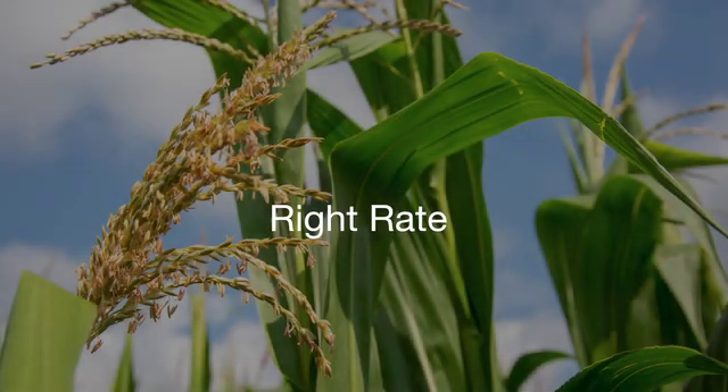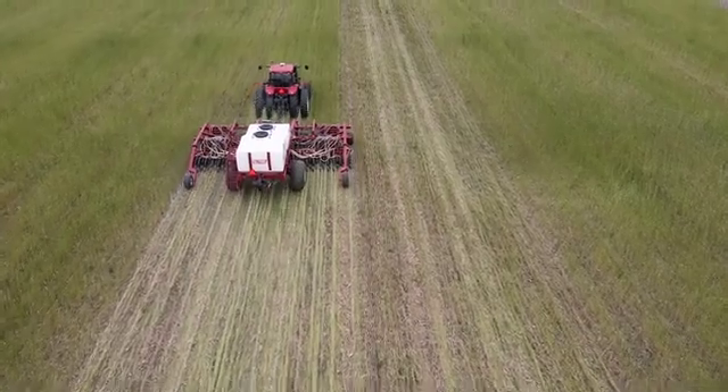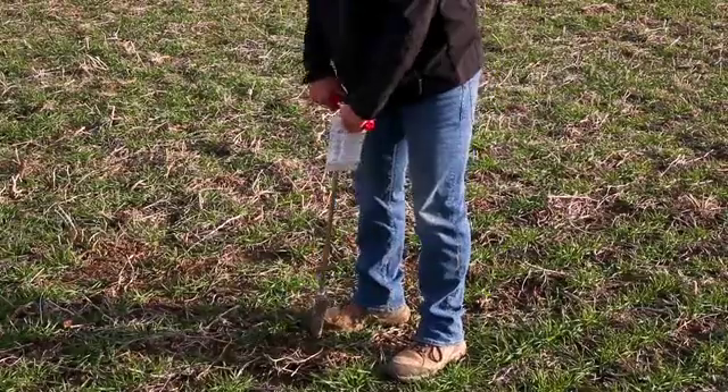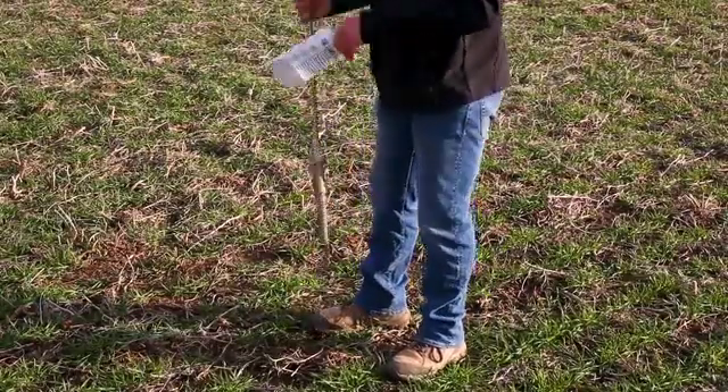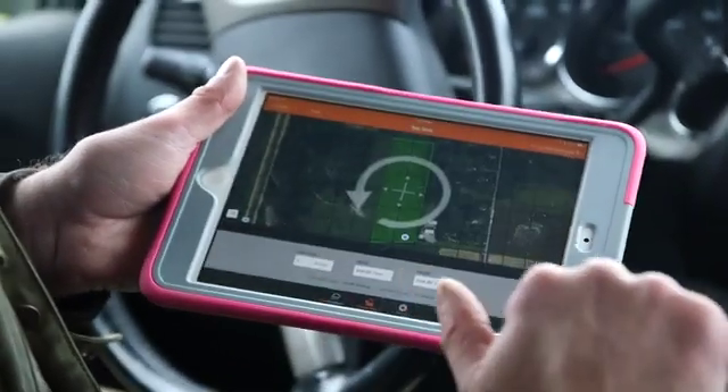The right rate means applying nutrients at the correct rate for the crop's needs. By applying at the right rate, we can save time and money — using soil sampling to find out what the crop needs and applying those nutrients to optimize crop yield. There's math that uses the soil test and the organic matter to calculate how many units of nitrogen are needed. The more efficiently we place that nitrogen, we can back those numbers off.